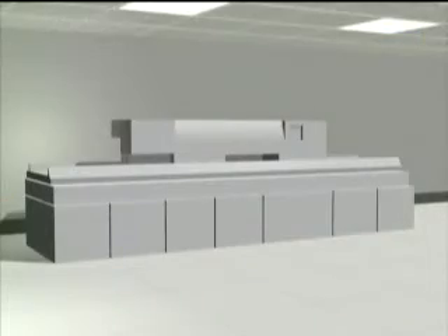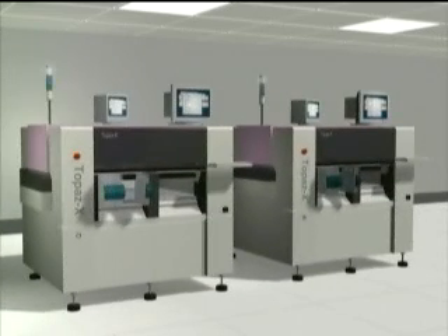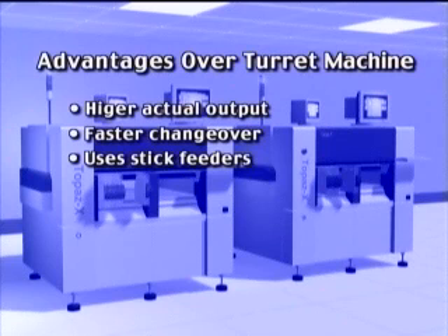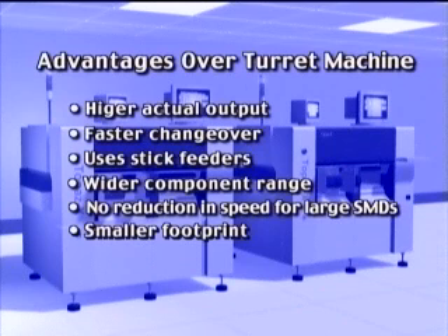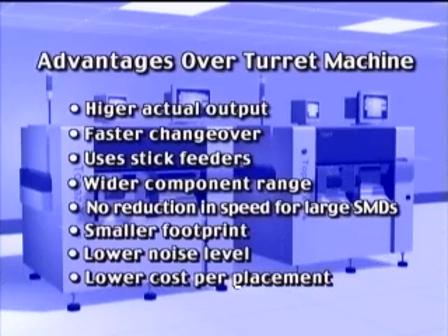For manufacturers with high-volume applications, two Topaz X machines make an ideal alternative to a conventional turret-based chip shooter. The two Topaz X mounters have several advantages over a turret machine: higher actual output, faster changeover, the ability to use stick feeders to accommodate short runs, a wider component range with the ability to place 0201s, the ability to place large heavy SMDs without reducing speed, a smaller footprint, a significantly lower noise level, and a lower cost per placement.